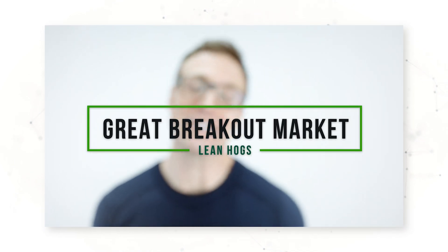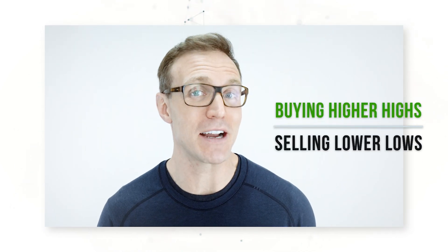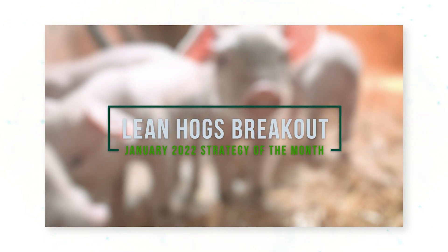The lean hogs commodity market is a great breakout market — it's a market where you can make a lot of money buying higher highs and selling lower lows. We know this because we can build profitable systematic trading systems that take advantage of the breakout moves in lean hog futures. For our January 2022 strategy of the month, we're going to be going through a lean hogs breakout strategy that has an interesting twist.